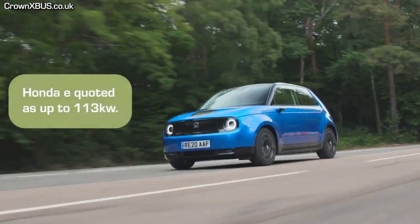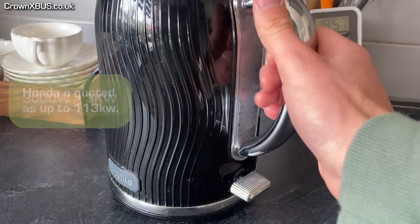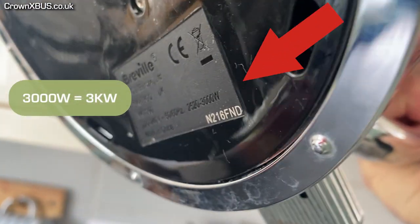For comparison, Honda's full electric city car, the Honda E, has 113 kilowatts. And my kettle peaks at 3 kilowatts.